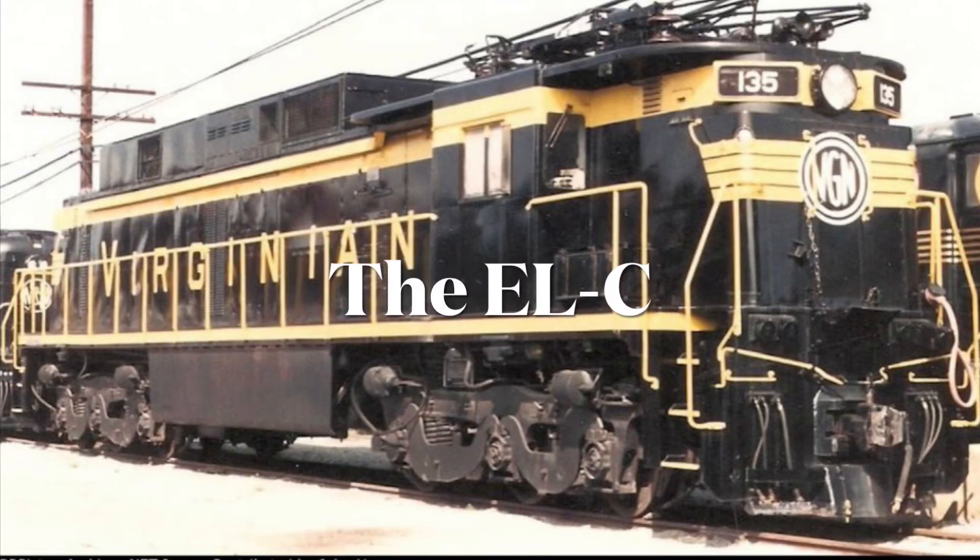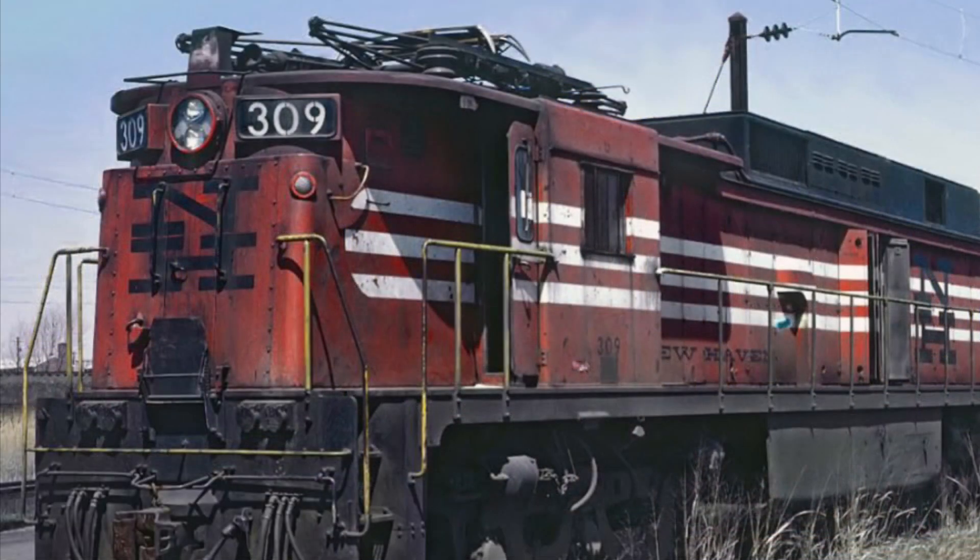Hello everyone, and welcome to a brand new Engines of North America video. Today, we will be talking about the odd-shaped and huge electric, the General Electric ELC.